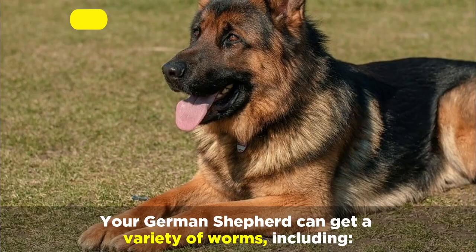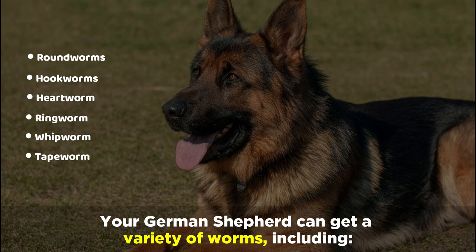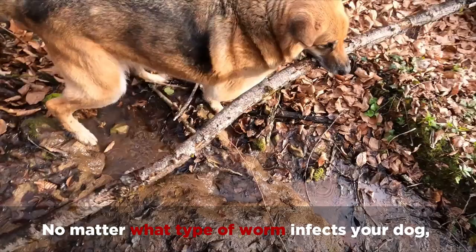Your German Shepherd can get a variety of worms including roundworms, hookworms, heartworm, ringworm, whipworm, and tapeworm. No matter what type of worm infects your dog, you should always see a veterinarian right away.